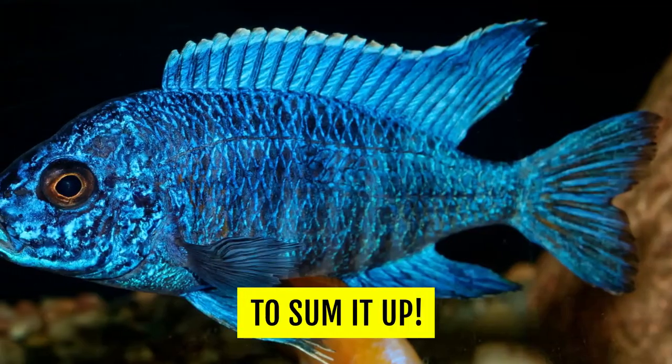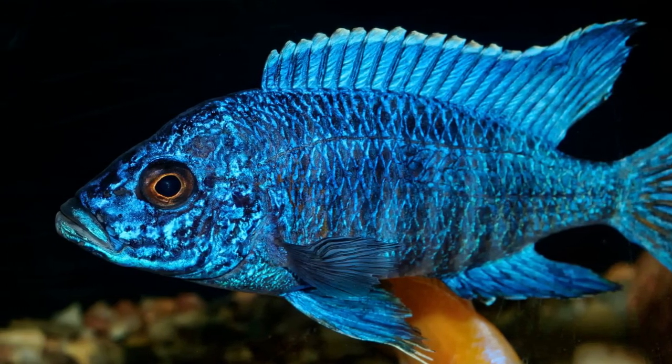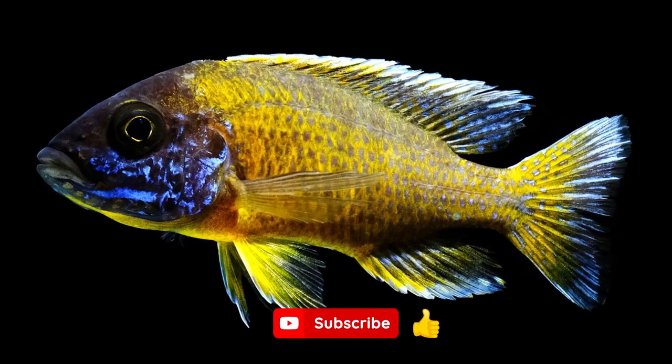To sum it up, if you're on the lookout for a visually stunning aquarium that you can interact with but don't want the hassle of a saltwater tank, then African cichlids are the way to go. I hope you enjoyed the video.